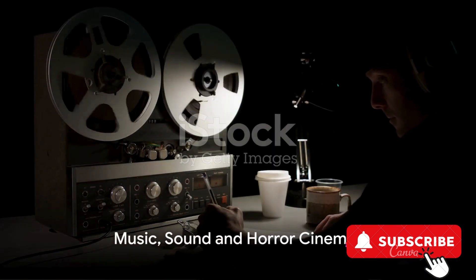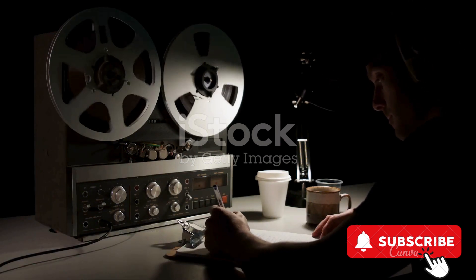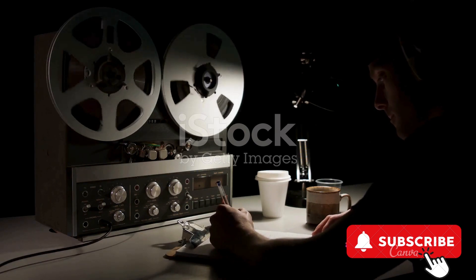For the horror film enthusiasts, there's Terror Tracks: Music, Sound, and Horror Cinema. This illustrated paperback provides an insightful look into the genre's music and sound, offering a deeper appreciation and understanding of horror cinema.